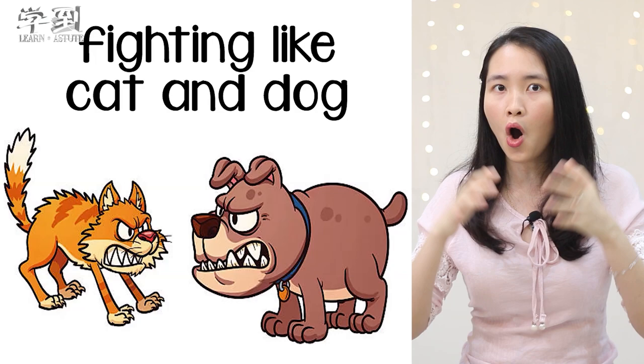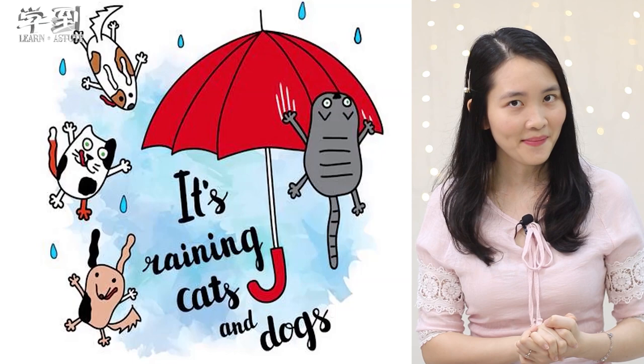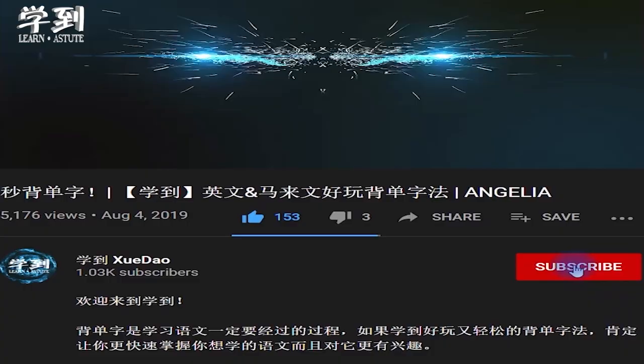And the last idiom: raining cats and dogs. It means raining heavily. That's all for this lesson. If you like this video, please share this with your friends, and subscribe to this channel for more interesting videos. See you in the next video. Bye!